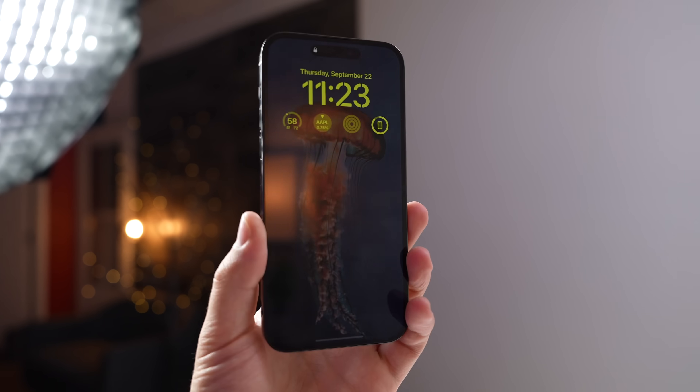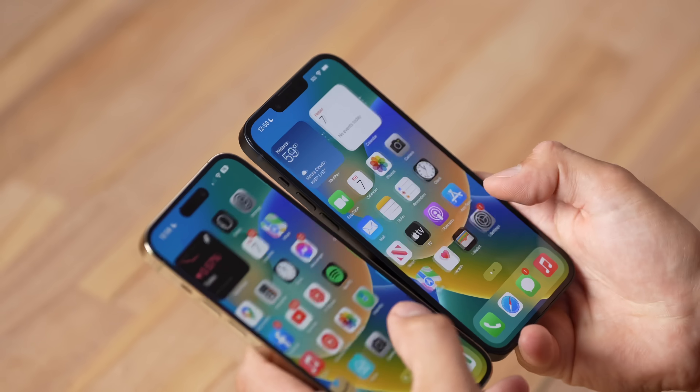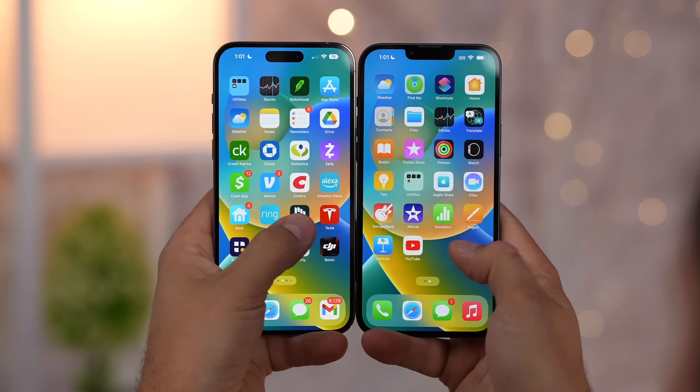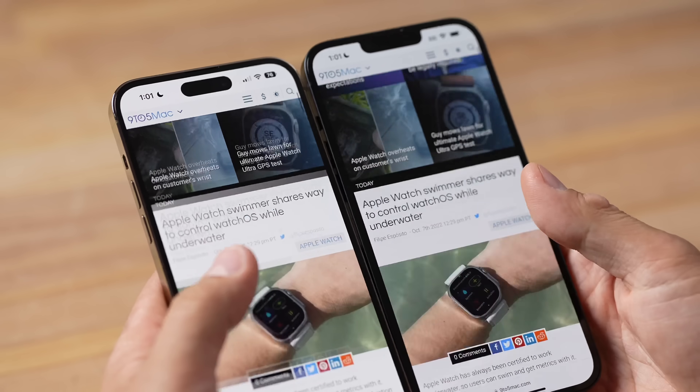Number twelve is the screen refresh rate, which is a huge deal for me. The Pro has ProMotion with 120Hz that can also drop down to 1Hz, compared to 60Hz on the regular 15. It's super smooth and it also saves battery life.